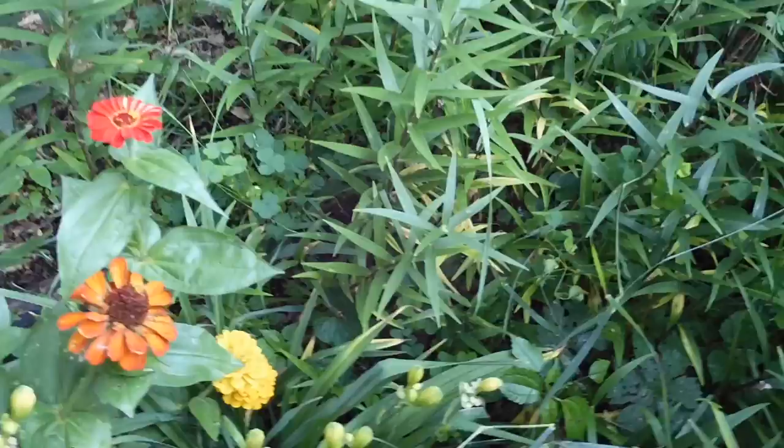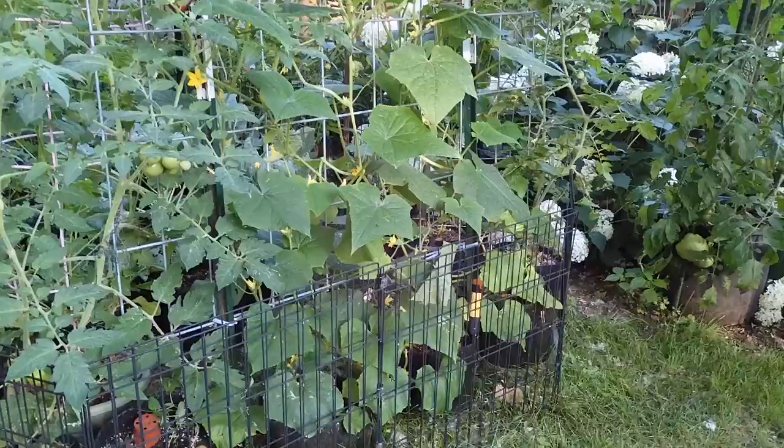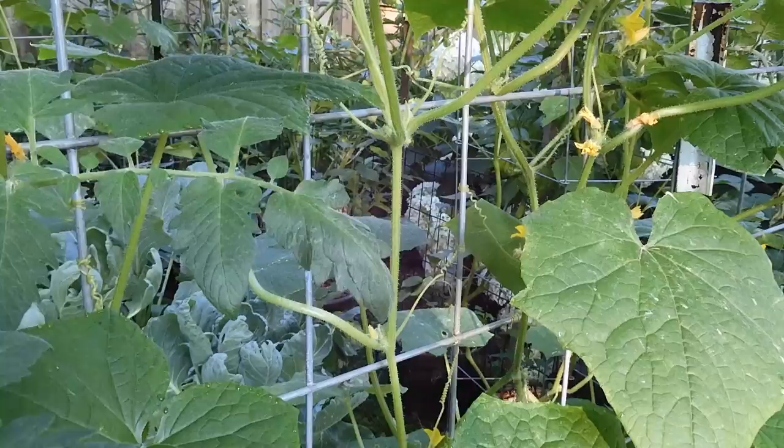That one is a Stella d'Or daylily that is finished for now — maybe they need to be divided this year. When it cools down I'll probably divide them a little bit. Just a bit of documentation for me: I did harvest my first cucumber the day before yesterday, so they are finally taking off and it looks like they're getting plenty of fruit growing all the way up.